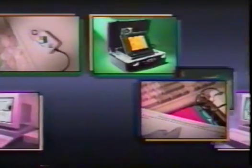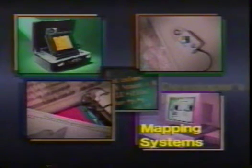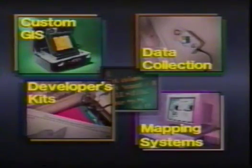In 1984, Delorme began working on the first microcomputer-based world atlas. Today, Delorme offers a range of integrated geographic data management solutions, including off-the-shelf computer mapping systems, applications developers' kits, data collection services, and complex custom GIS application development.